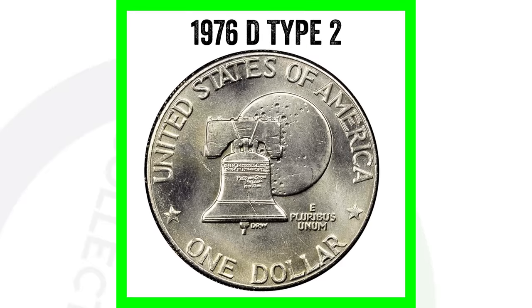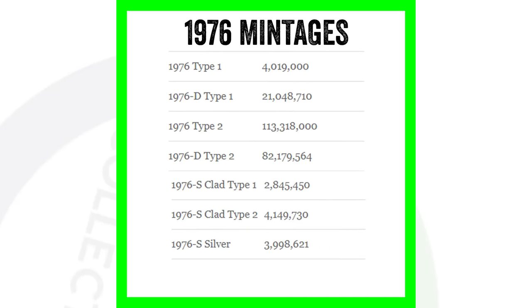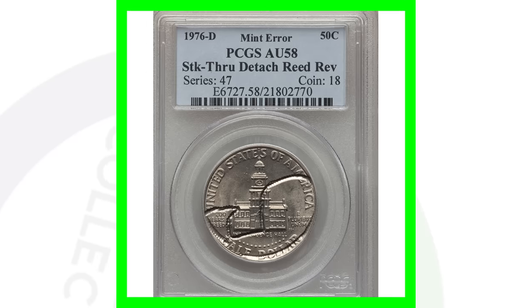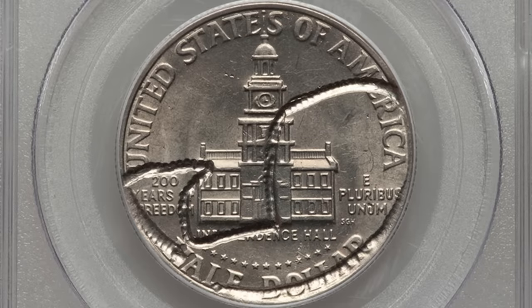Here's actually how many they made in 1976. You can pause the screen to see which they made the most or the least of. Some of them are common, some of them are less common.